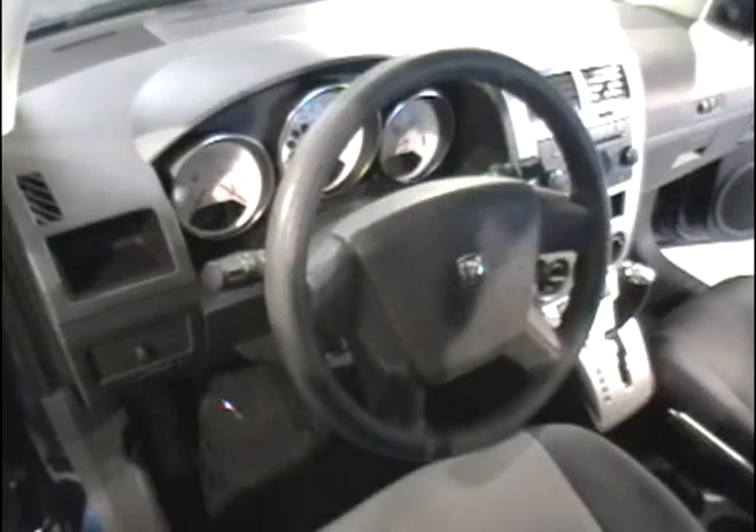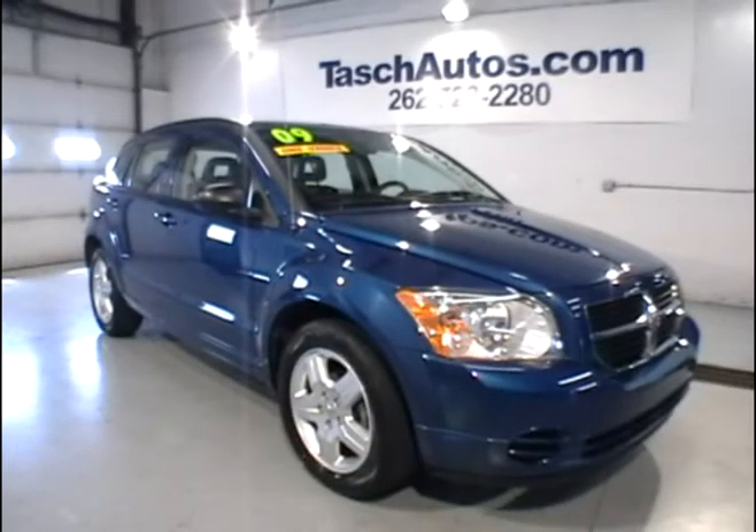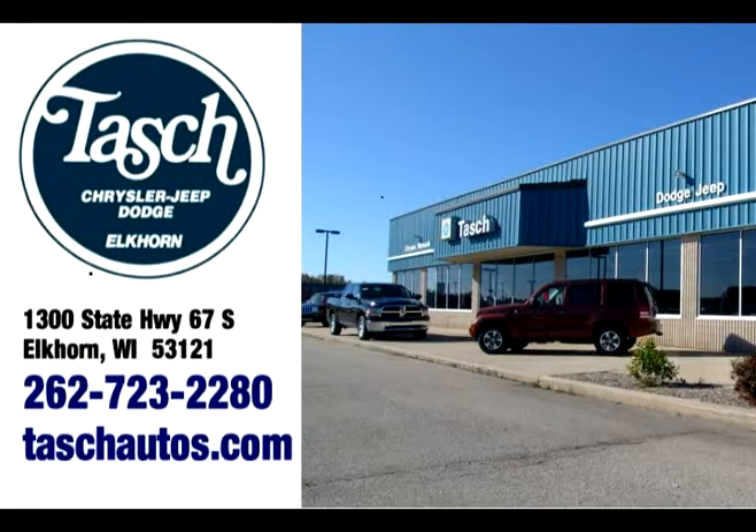I'd like to thank you for taking this tour of our 2009 Dodge Caliber SXT. Remember, you can see up to 30 high resolution photos and a full option report on our website, tashautos.com.